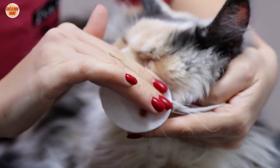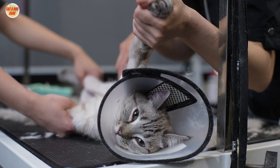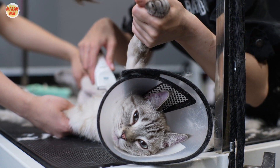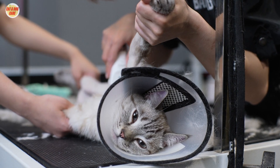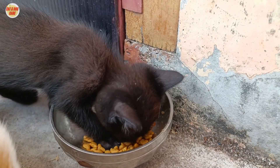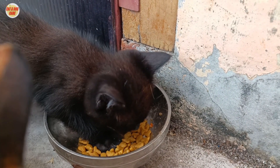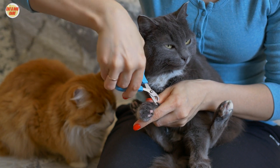Proactive cat grooming is the key to preventing hairballs and maintaining your cat's overall health. By understanding the importance of grooming, using the right tools, and following a step-by-step routine, you'll create a positive grooming experience for both you and your feline friend. Stay tuned for more tips and tricks on keeping your pets happy and healthy. Don't forget to like, subscribe, and share this video with fellow cat lovers. Until next time, happy grooming!